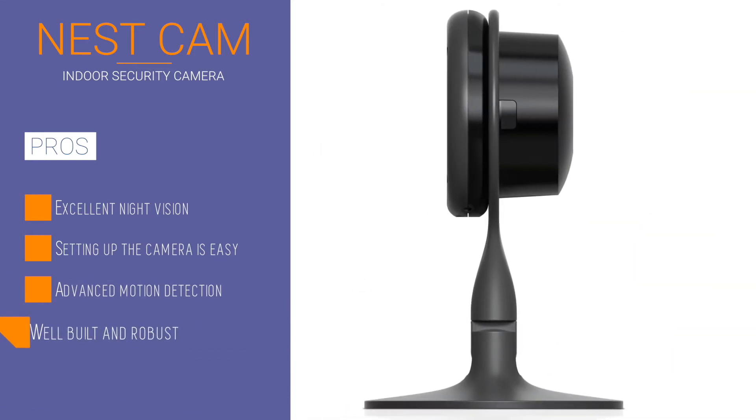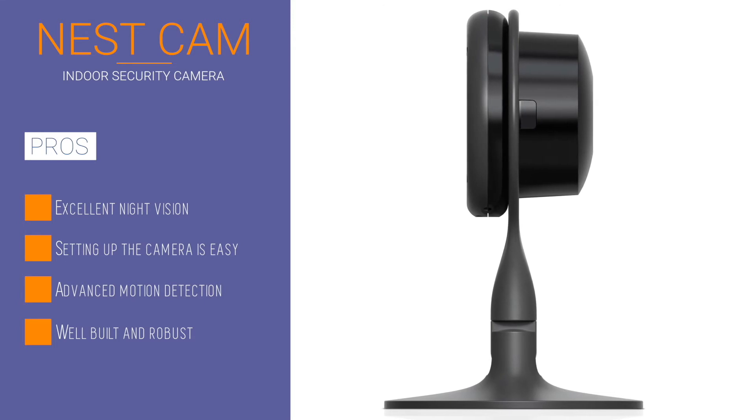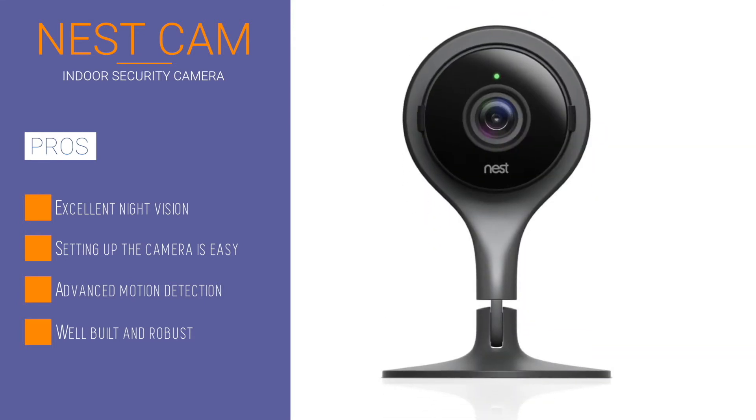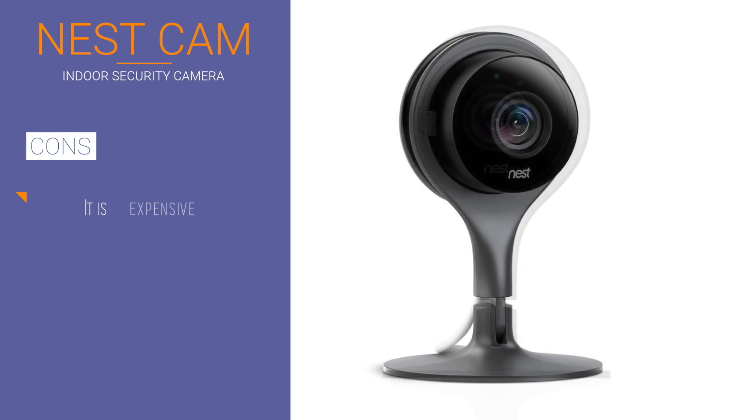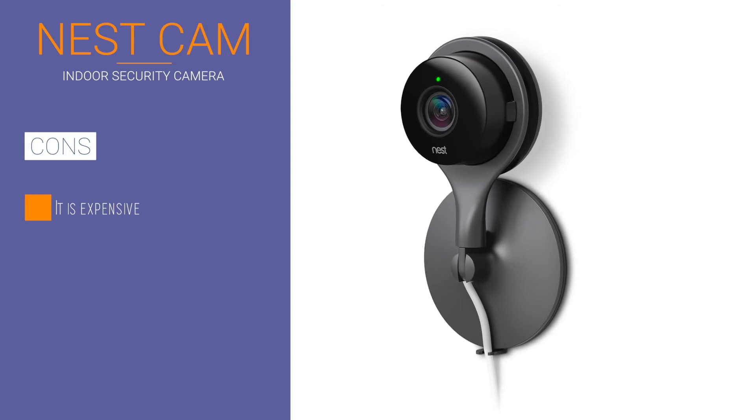You might say that the viewing angles are pretty wide, but that comes with the added advantage of infrared LEDs for night vision. This camera allows you to get security alerts and notifications to your phone, as well as providing you with a two-way audio feature that can be useful if you use it with a baby monitor.